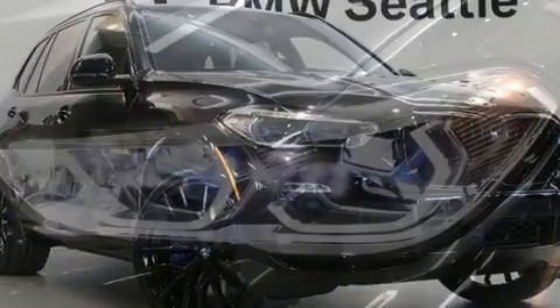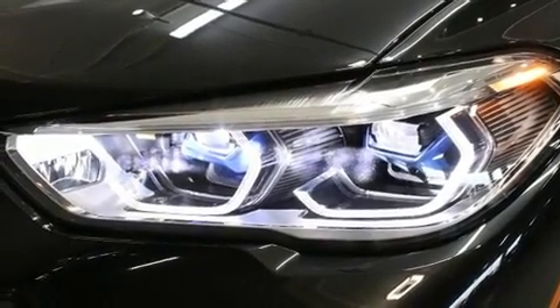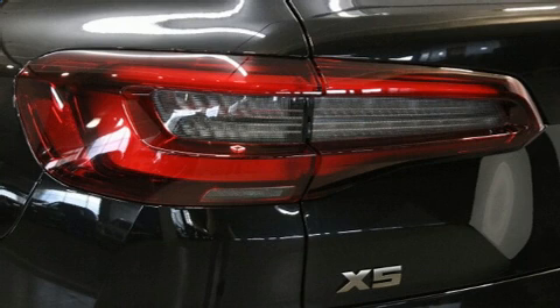BMW prioritized handling and performance with features such as an automatic dimming rear view mirror, automatic dimming door mirrors, and power seats. Rear passengers enjoy the seat heating functionality, keeping them warm during the winter months.